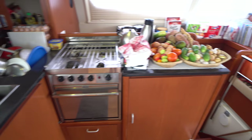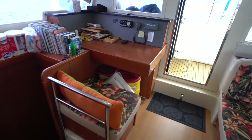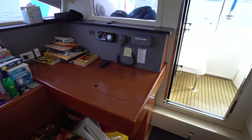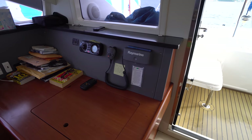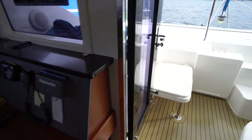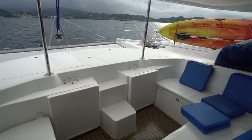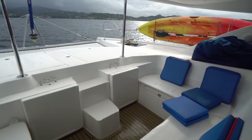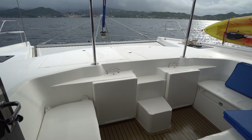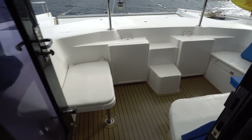Port forward we have a nav station with a Raymarine VHF, Sony stereo with Bose speakers, and there's space to add a chart plotter if you'd like. Forward of that we've got the salon access to the forward cockpit. We're sailing back into St. George's, Grenada — a little overcast but still a beautiful morning.